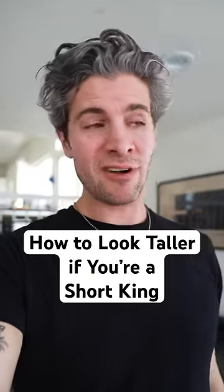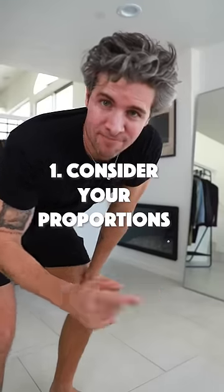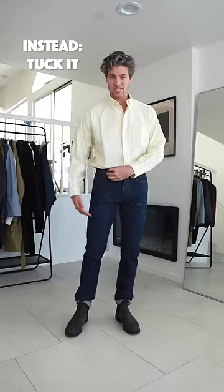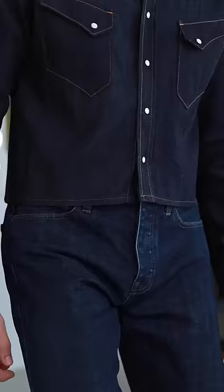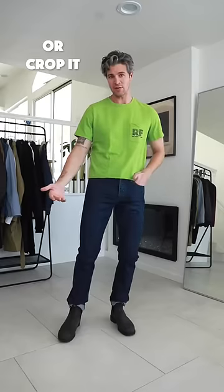How do you appear taller if you're really short? I've got a few things you could try. First thing to keep in mind is to consider your proportions. Wearing a shirt that's really long is going to make you look more condensed and make your legs look shorter. So to make your legs look longer, I would recommend either tucking your shirt in, getting it tailored to hit right around your waist, or just cutting the bottom off if it's a shirt you don't mind damaging.